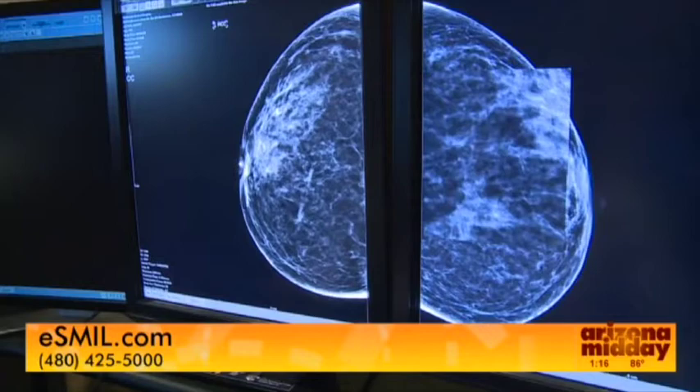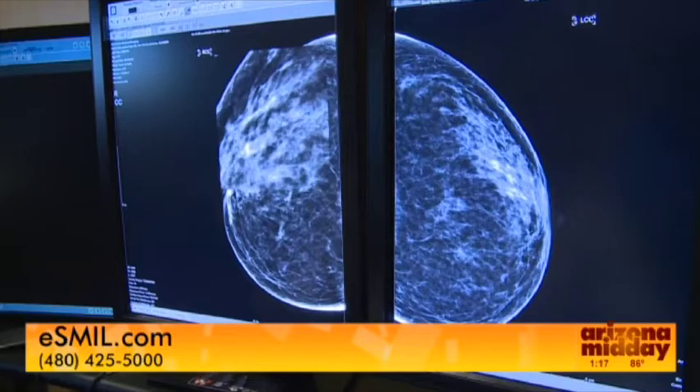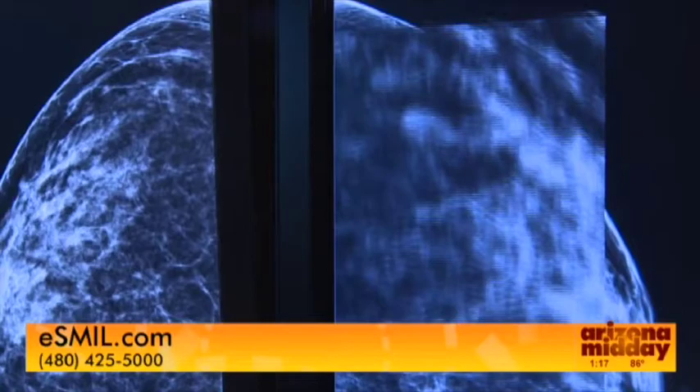Typically, when a woman gets called back, we do these extra tests, and most of the time it turns out to be nothing. So if you get called back, don't immediately assume that it means you have cancer. Most of the time it's just dense overlapping tissue, or it's something benign — non-cancerous, like a cyst.